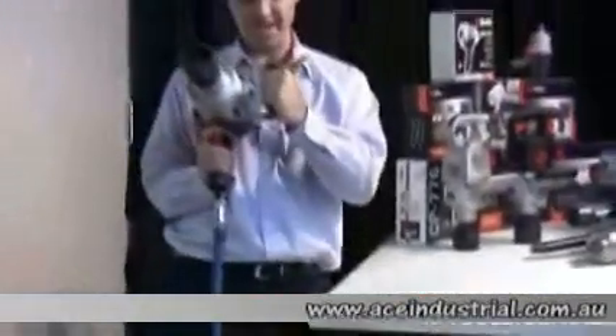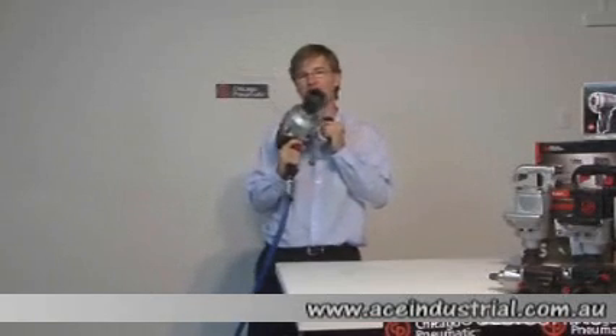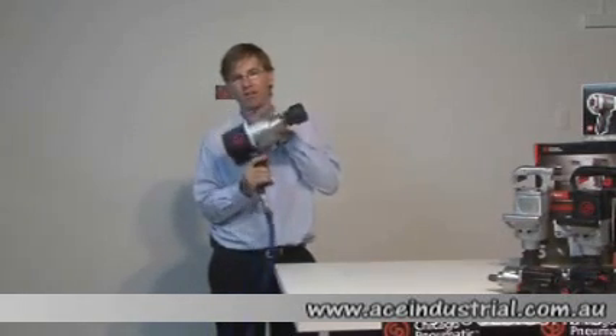Very easy to use, very user-friendly, very comfortable with that handle. It's a great tool. CP7774 — 2,373 newton-metres of torque, just a tad under 10 kilos. A magnificent tool by Chicago Pneumatic.